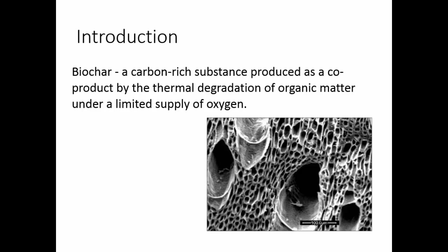Biochar is a carbon-rich substance produced as a co-product by the thermal degradation of organic matter under a limited supply of oxygen. There are various ways to produce biochar. Pyrolysis is the one my biochar was produced by — about 250 to 500 or 700 degrees Celsius. There's a huge variation in temperatures and processes. There's slow pyrolysis, fast pyrolysis, which is a quick reaction, and gasification, which is an extremely quick reaction.